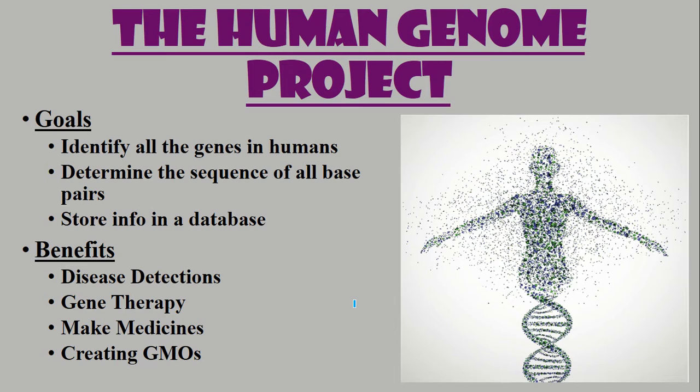Some benefits that came from the Human Genome Project: disease detection — we're able to actually identify and understand more genetic disorders; gene therapy came from this, about using healthy genes to treat mutated or affected genes; making medicines — we learned how to make some more medicines and help other people; and creating something called GMOs.